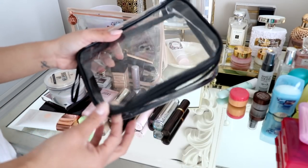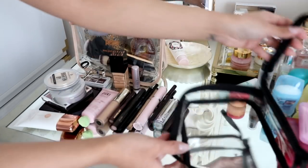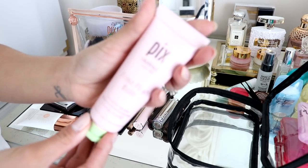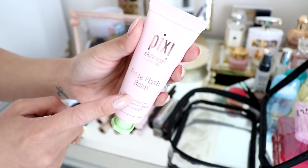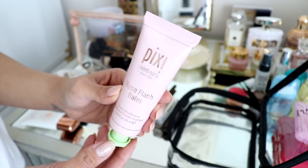Definitely check this out — it was only $8 and I love how it's clear too. Okay, so the first thing is my face primer and also moisturizer. This is from Pixi. It's the Rose Flash Balm. It's really, really good, highly recommend it. This is my second tube — I had to get another one, it's just so good.